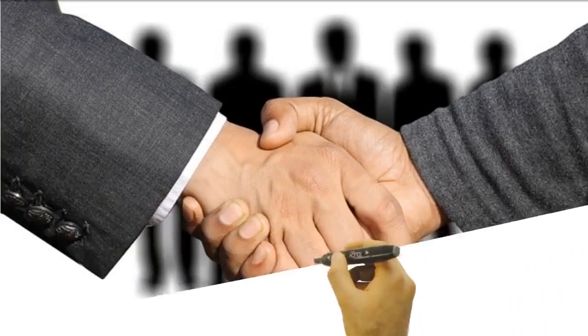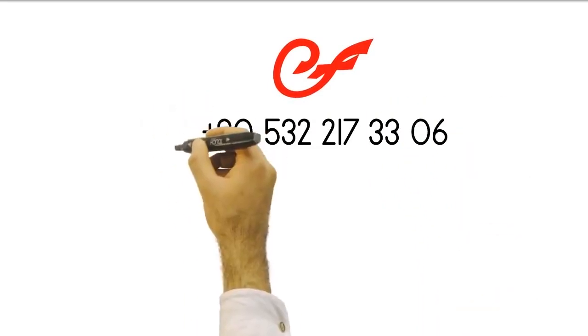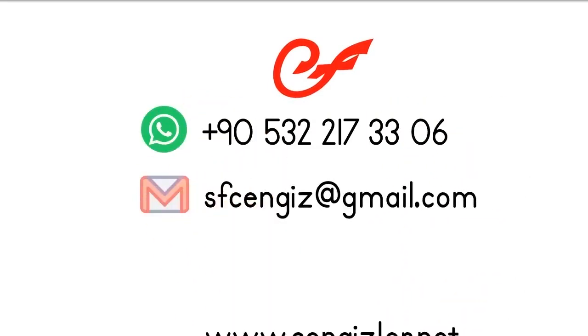Do not forget to make an appointment in advance to test the products you will order on site. We work diligently at every step to offer you the best quality. Request an offer now to benefit from Sengizla Limited's performance products.